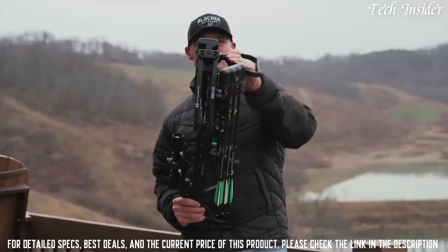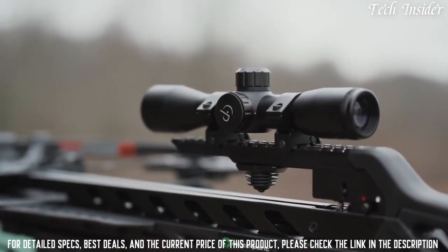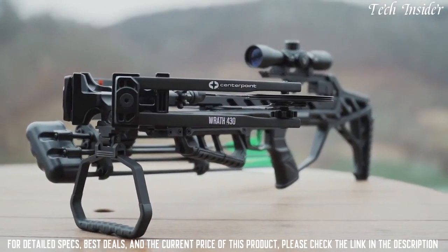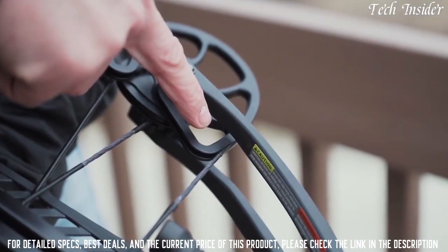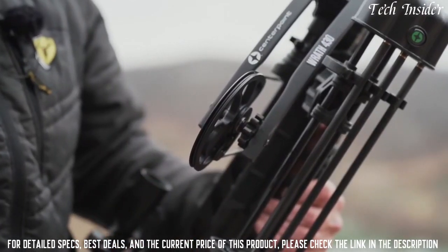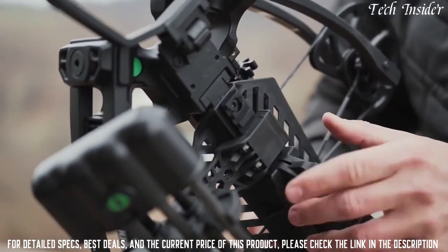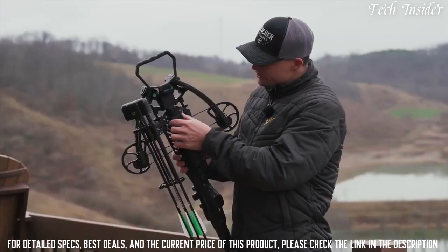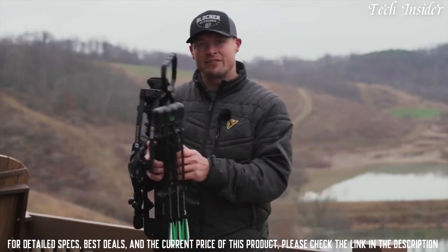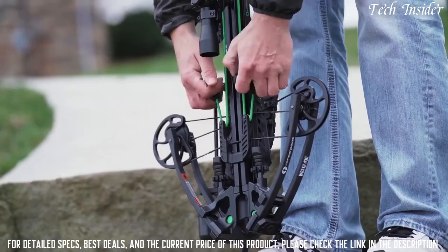The scope that comes with this package is a 4x32 illuminated scope with various red and green color options. Other features I really like: timing marks on the cams, which allow you to check the timing and make sure your crossbow is always in time; dampeners between the cams and the limbs that help with vibration and noise; and a quiver that mounts to a Picatinny rail on the bottom, adjustable forward and backward, and suitable for right-handed or left-handed shooters. The ball-bearing retention creates consistent pressure on your arrow, and the rope cocker uses a sled mechanism for a consistent, smooth draw cycle.